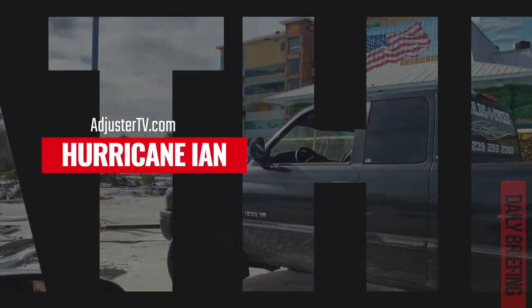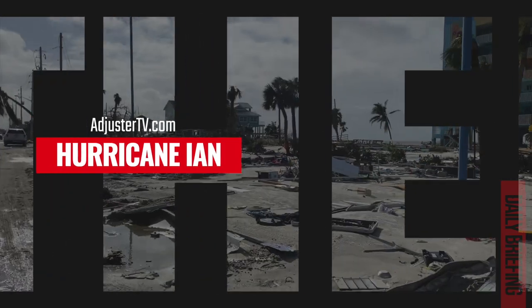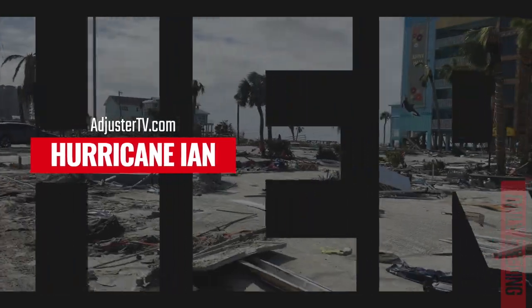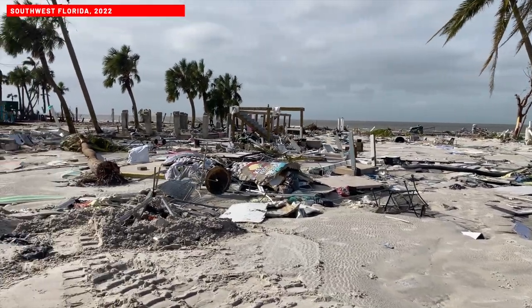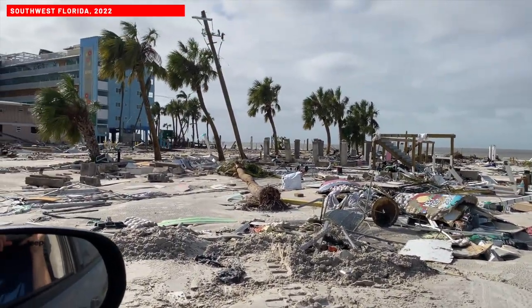Hey everybody, Max Olson here, reporting live from southwestern Florida, where Hurricane Ian made landfall just a few days ago as a strong Category 4. Wanted to give you an update about our chase and what the ongoing recovery efforts are looking like right now.